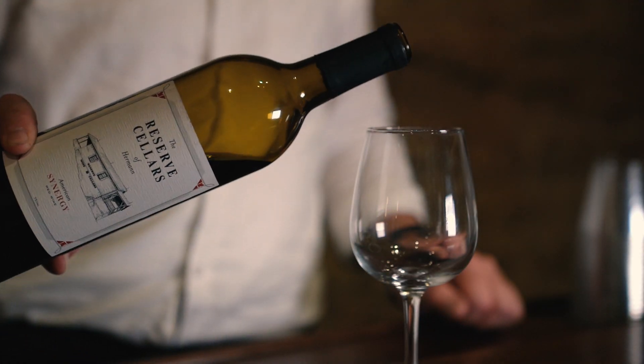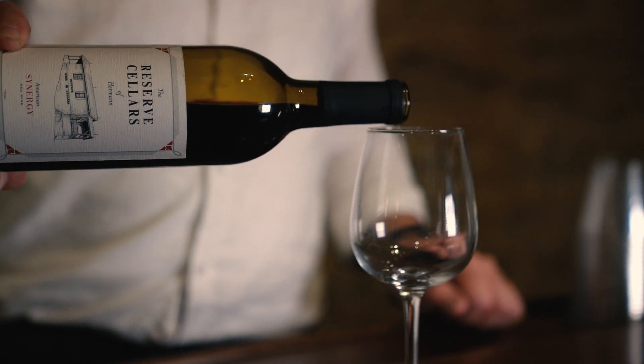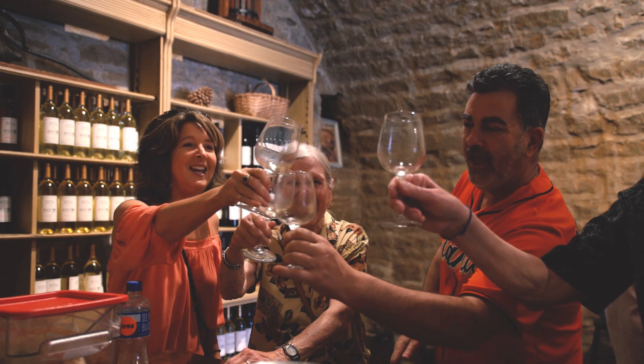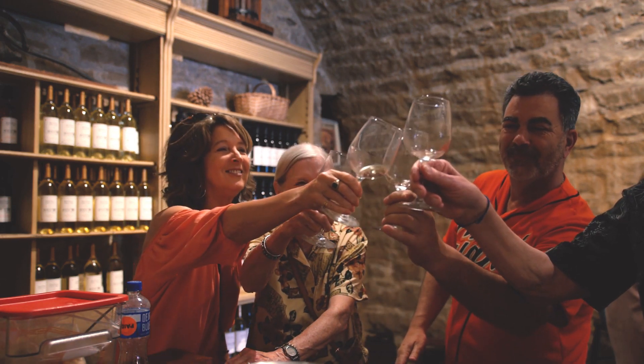The red wines are big and bold, with a focus on Cabernet Sauvignon as the backbone on some of those, but we're bringing in the acidity of the Norton grape to really balance the wine out.